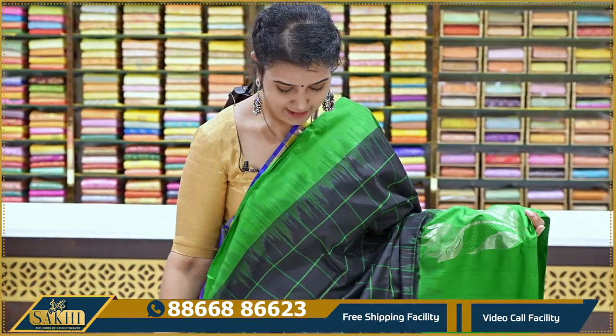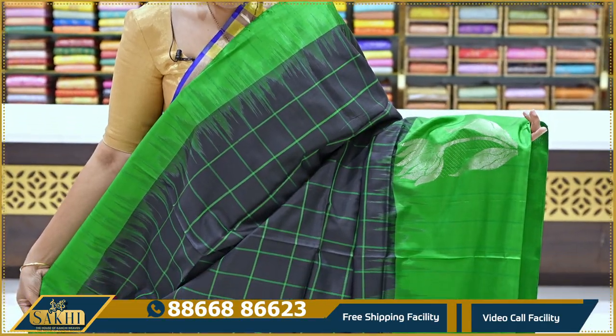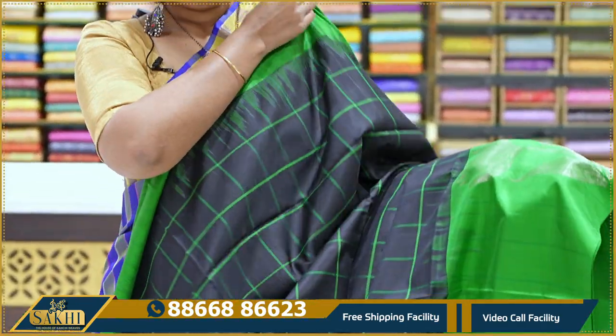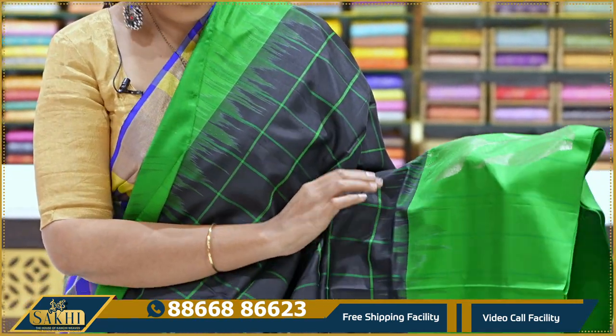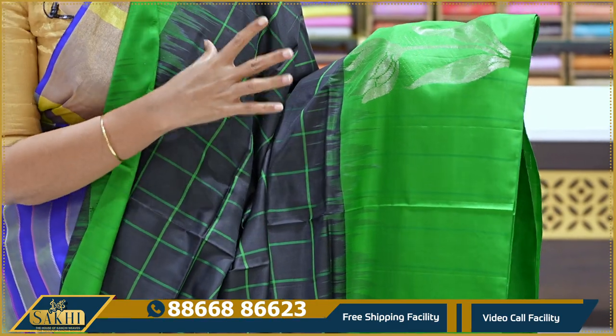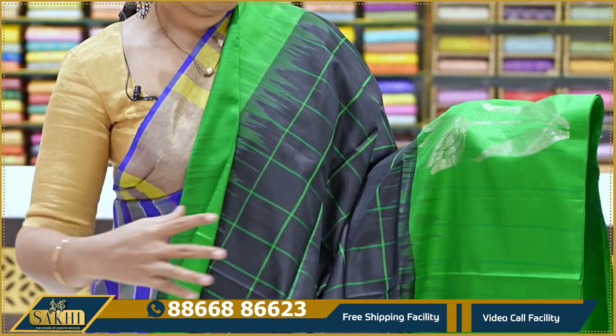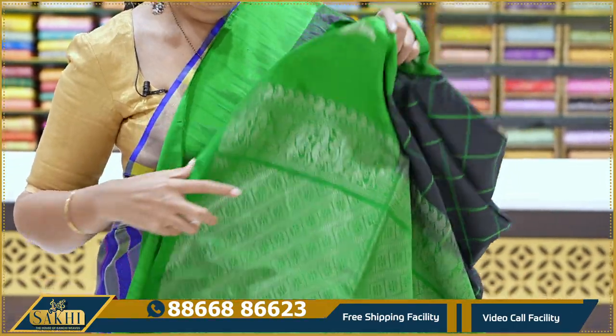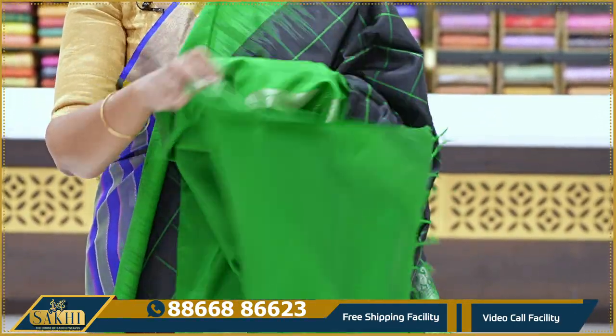Next is a black and green combination saree with a check pattern. The pallu looks like temples. The bottom layer has a plain border. No floral or leaf design. The saree is shown from the front. The price is ₹12,995.